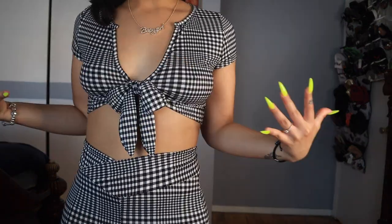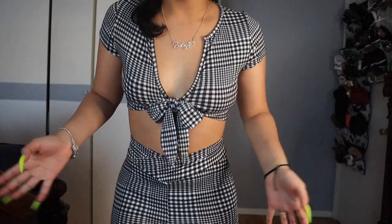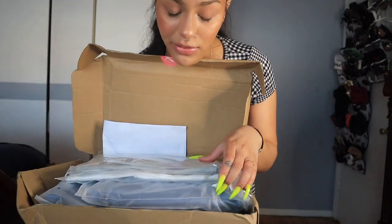I picked everything in a small, which is a bit of a risk because I've gained some weight. I've always been an extra small, but I gained some weight and I didn't want to buy everything in a medium because I'm planning on losing weight and getting more toned. So I got everything in small — if it doesn't fit now, I'm going to make it fit. Surprisingly though, I'm still fitting a small in most things.